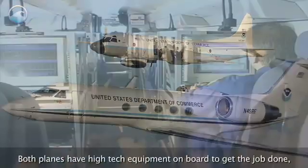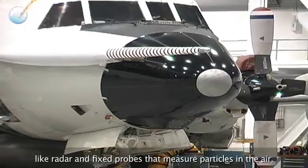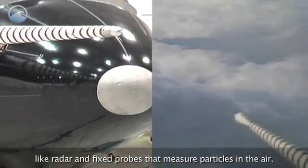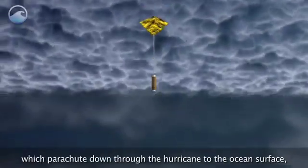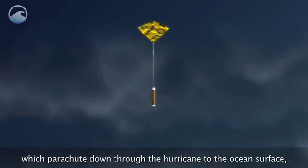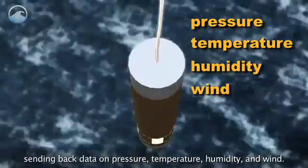Both planes have high-tech equipment on board to get the job done, like radar and fixed probes that measure particles in the air. Scientists also deploy dropwindsondes, which parachute down through the hurricane to the ocean's surface, sending back data on pressure, temperature, humidity, and wind.